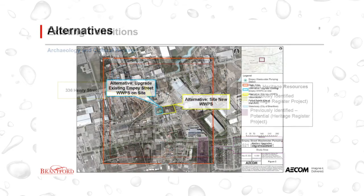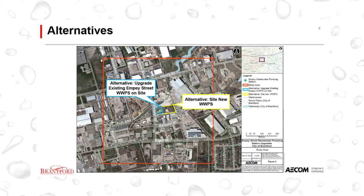To address the problem statement, various alternatives for increasing wastewater pumping capacity were identified and considered. The first alternative is to expand the existing MP Street wastewater pumping station, referred to as 'upgrade existing MP wastewater pumping station on site.' The second alternative involves siting and constructing a new wastewater pumping station at another location, referred to as 'site new wastewater pumping station.' The next slides will explain the alternatives in more detail.